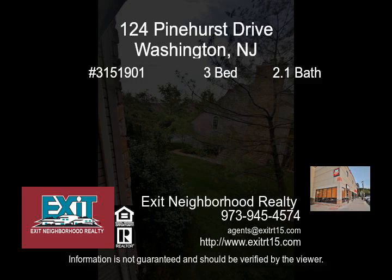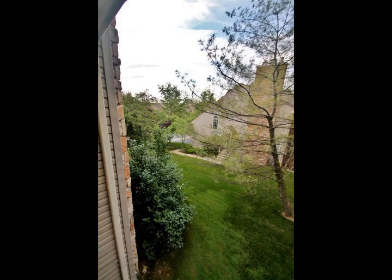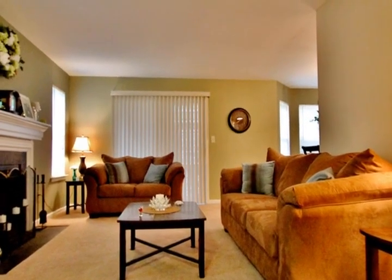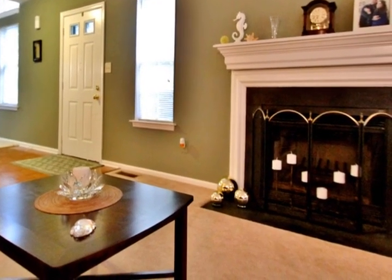Spectacular, stunning, and showroom quality. This end-unit townhouse will not disappoint. With an open floor plan and high ceilings, it makes this unit bright, spacious, and extremely elegant.